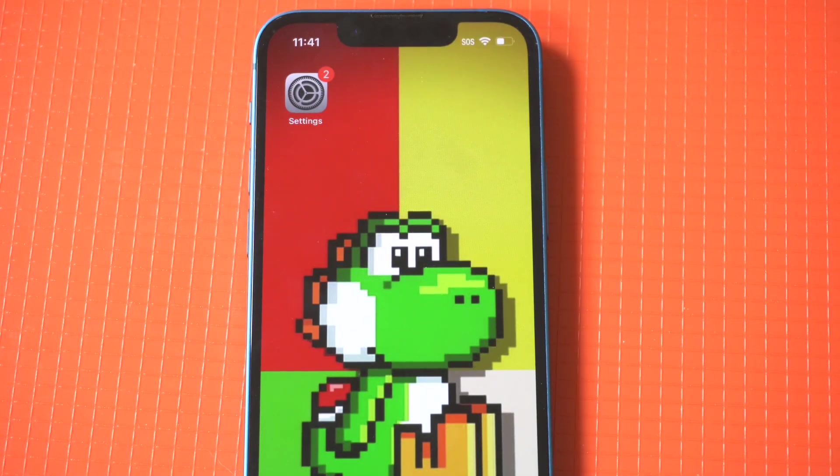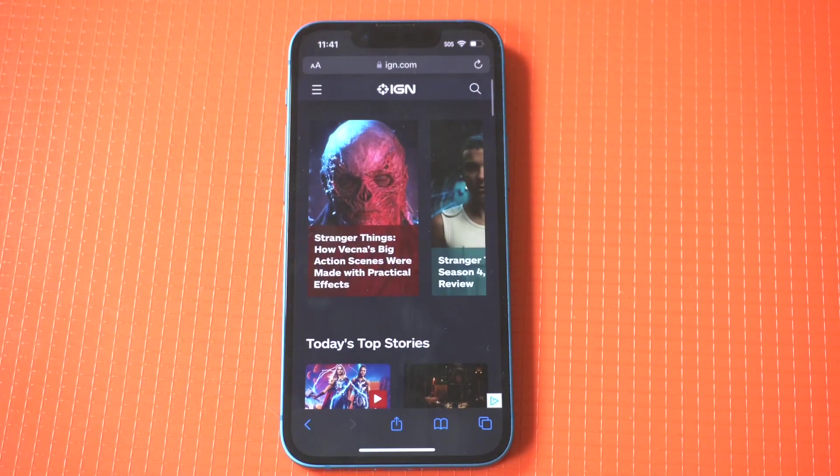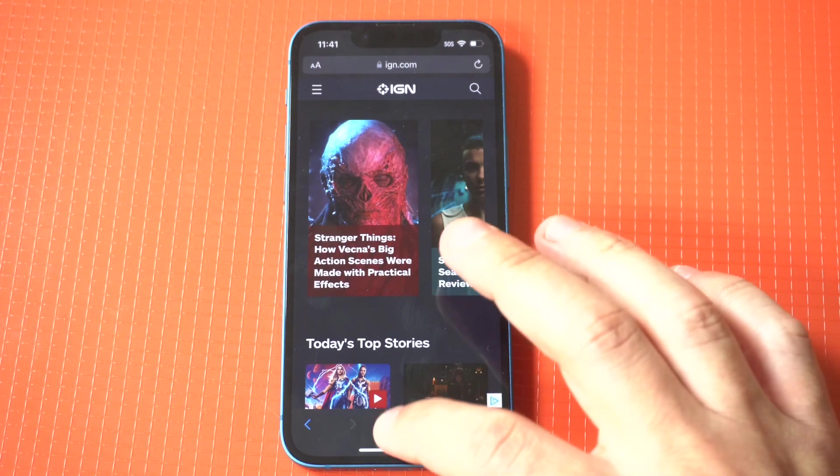Adding bookmarks on your iPhone 13 is a smart way to save some of the websites you visit so you can get to them quicker. It's also very easy to do and a useful way of keeping things organized. I'm going to show you a quick example of me saving a bookmark to one of my favorite websites, IGN.com. I absolutely love this site for gaming and movie news and reviews.